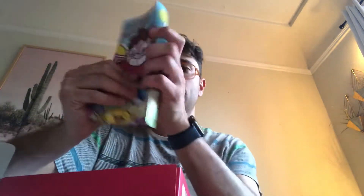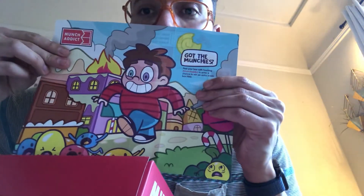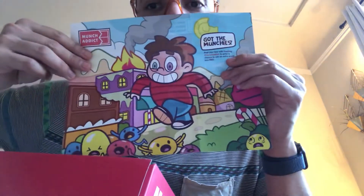What do we have today? There's some sort of colorful graphic — got the munchies — oh, it's a guy chasing jelly beans. I think this is an Australian box, but unclear.